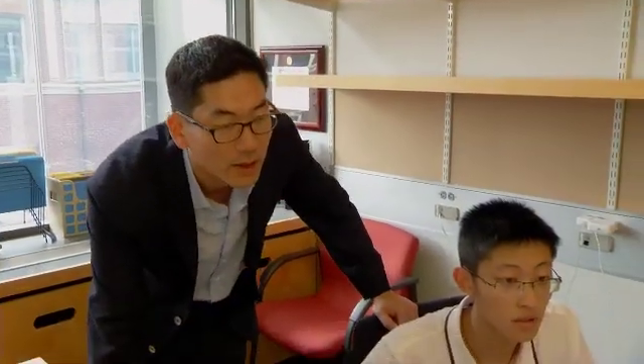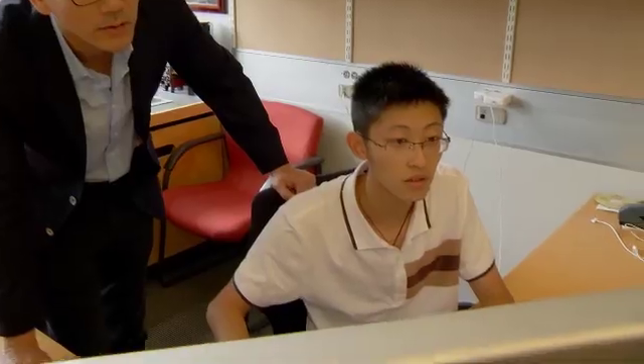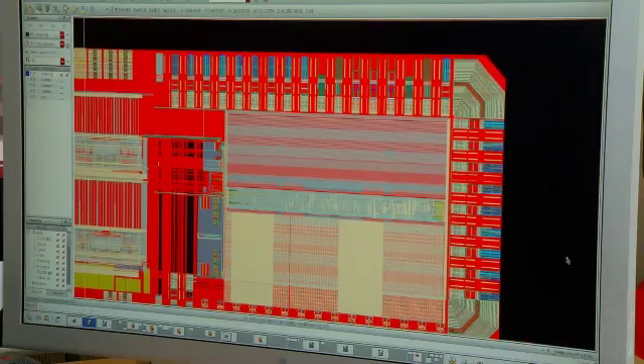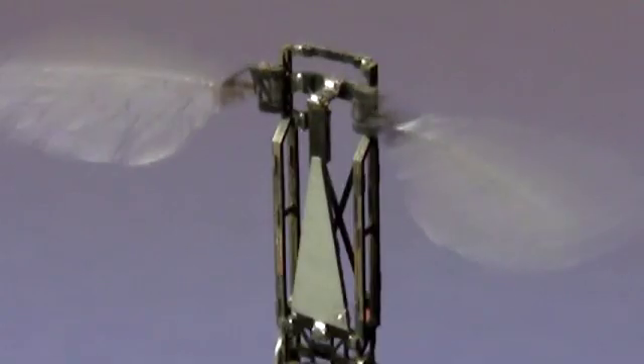Wee heads up the team developing the intricate multitasking computer chip brain. We have different regions of the chip responsible for different things, and also an electronic nervous system within the bee brain that tells it to flap its wings.